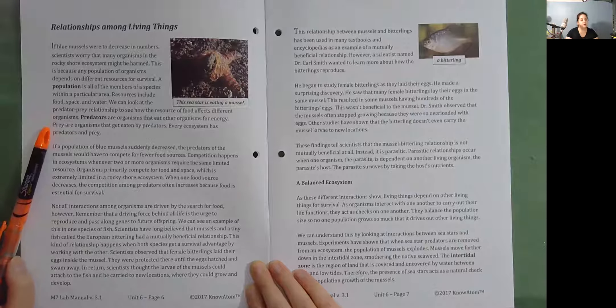If a population of blue mussels suddenly decreased, the predators of the mussels would have to compete for fewer food sources. Competition happens in ecosystems whenever two or more organisms require the same limited resource. Organisms primarily compete for food and space, which is extremely limited in a rocky shore ecosystem. When one food source decreases, the competition among predators often increases because food is essential for survival.